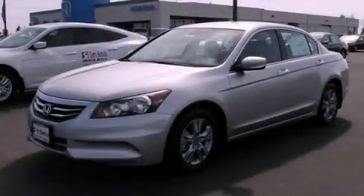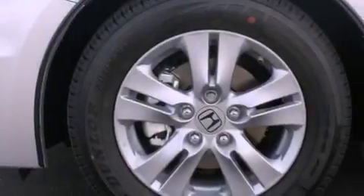This is a brand new 2012 Honda Accord. It features a 2.4 liter 4-cylinder engine and a 5-speed automatic transmission.